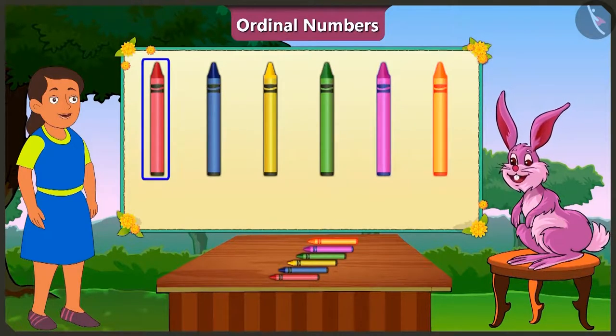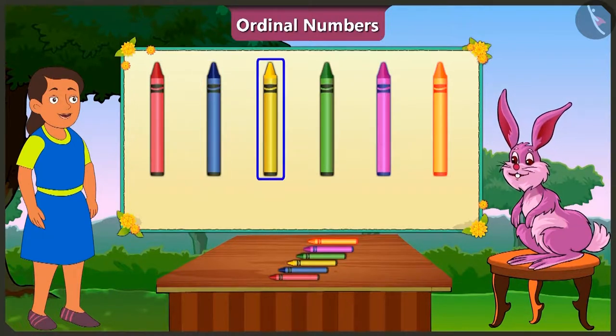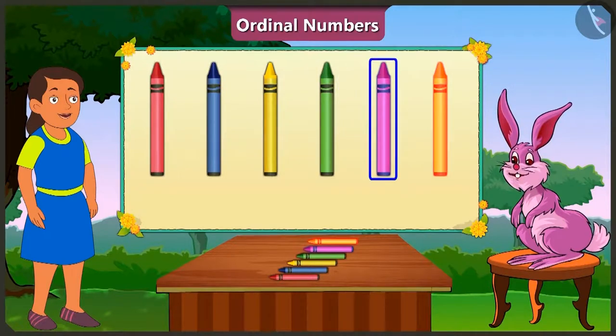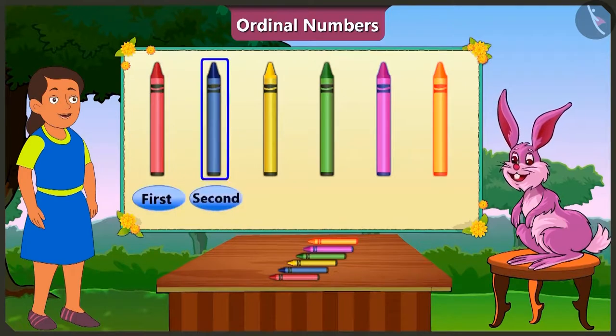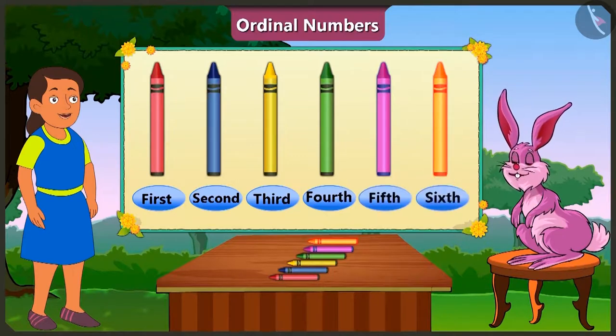The red crayon is at the first place. Blue crayon at the second place. Yellow crayon at the third place. Green crayon at the fourth place. At the fifth place is the pink crayon. And at the sixth place is the orange crayon. This is why, in order to depict the order of crayons, we will give the first position to red crayon, second to the blue crayon, third to yellow crayon, fourth to green crayon, fifth to pink crayon, and sixth position to orange crayon.